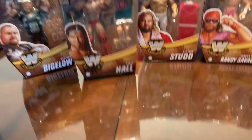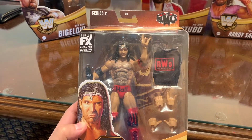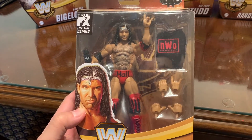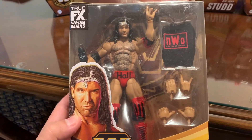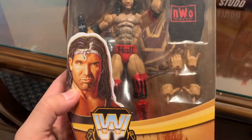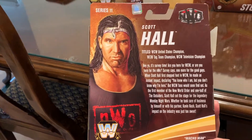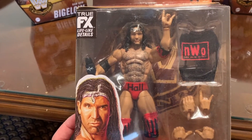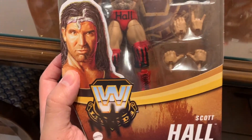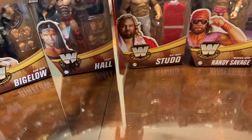Next we have Scott Hall. WCW is one of my favorite brands growing up — I watched WCW over WWF/WWE any day. Even with how bad it was, it was a big part of my life, and the NWO was definitely a huge part of that. This is Scott Hall in his later run in WCW, probably right before he was released. Scott Hall had a lot of problems with substance use, but he changed his life around. He's still a very important part of my childhood — part of the NWO Wolf Pack, or at least toward the very end.